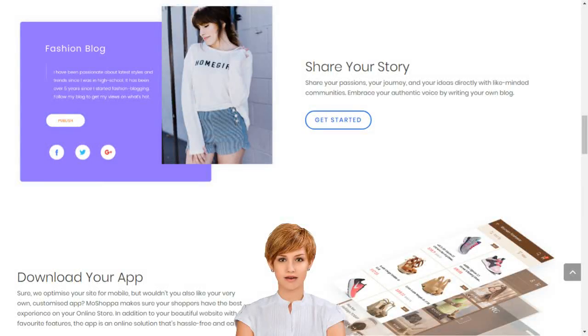Create your e-business with the best e-commerce platform in India. Moshopa will build you a personalized e-commerce website and app with over 7,000 brands and 1 billion products, complete with professional templates, texts, images, blogs, secure hosting, SEO and more.